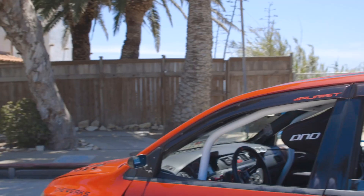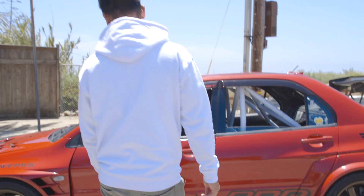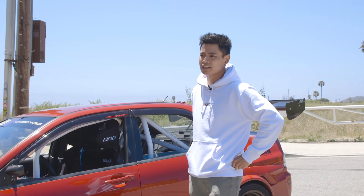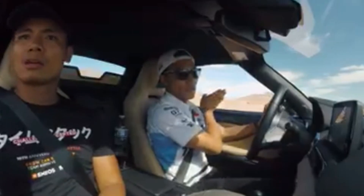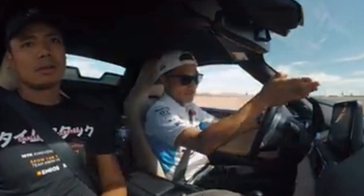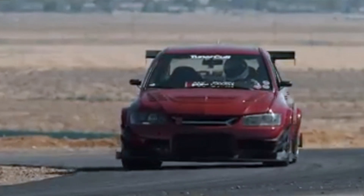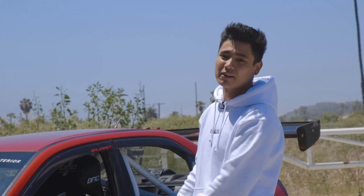My favorite track event so far was when I did the Super Street show car shootout in 2018. I was coached by Dai Ishihara himself, and to be honest I was losing the first three runs of the track, but on the fourth run I kind of just went all out and I went first.